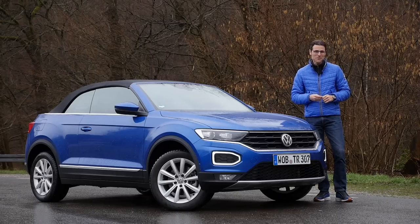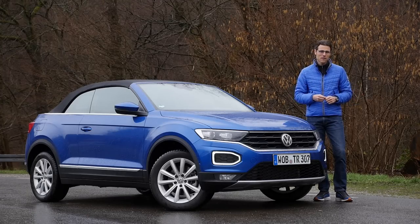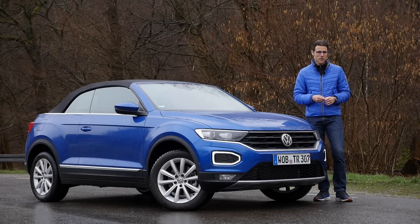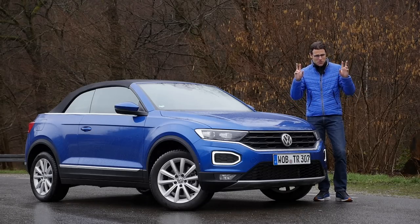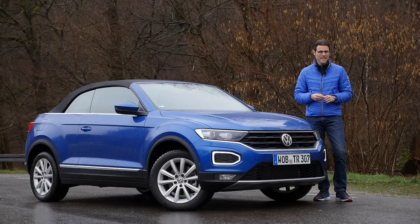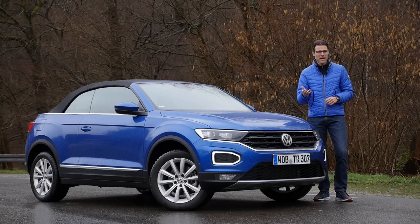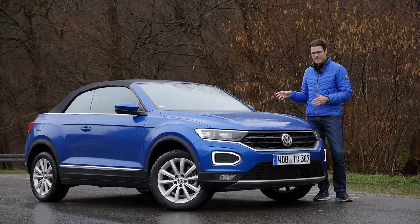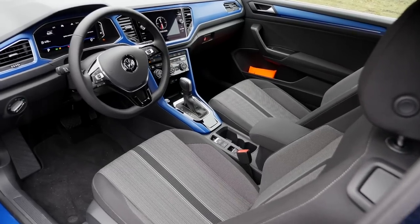A very unusual review here for you today with the VW T-Roc Convertible. It has been done before, but since the Range Rover Evoque Cabriolet is now off the market, this one is the only SUV convertible on the market right now and the first time in the non-premium segment. There are hardly any somewhat affordable cabriolets on the market anymore. This is a new one with a very special concept. In this episode, we are going to find out — SUV and convertible — does that work? Does it make sense? We'll find out: exterior, interior, and the driving experience.